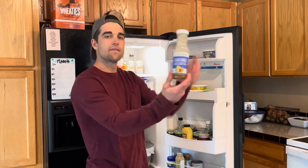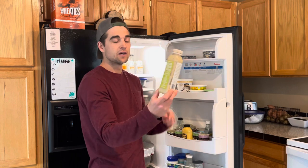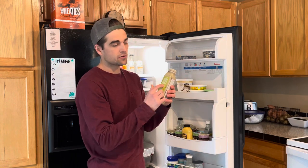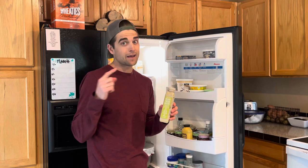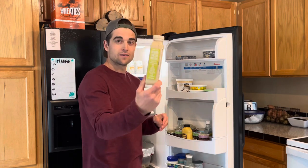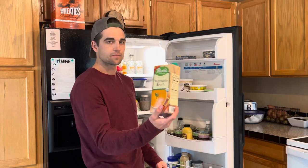Primal Kitchen vegan ranch — super good. And then this vegan Caesar dressing — also very good. I use this on my kale quinoa salad. Head on over to Instagram. Vegan Caesar dressing right here. Some organic vegetable broth for soups.